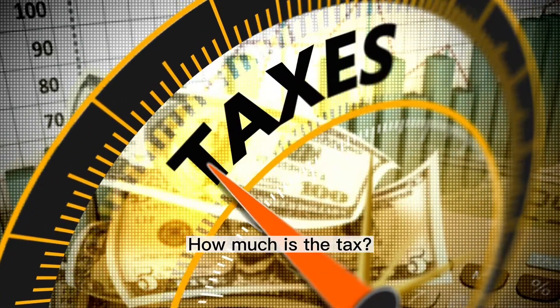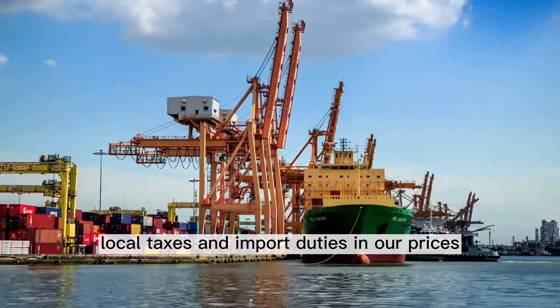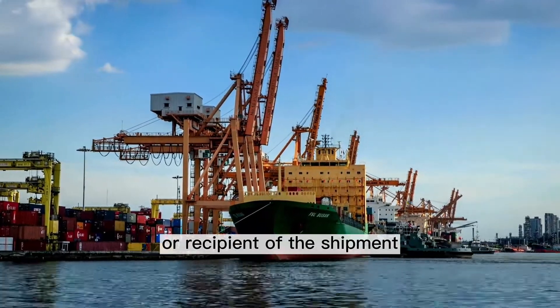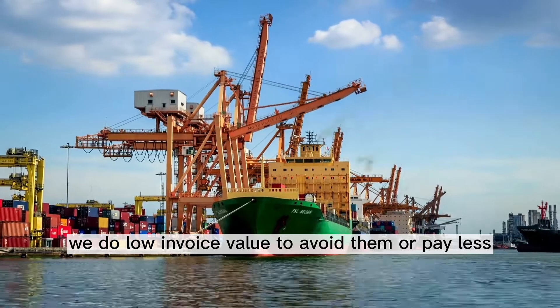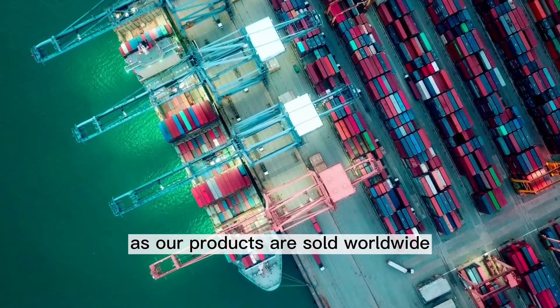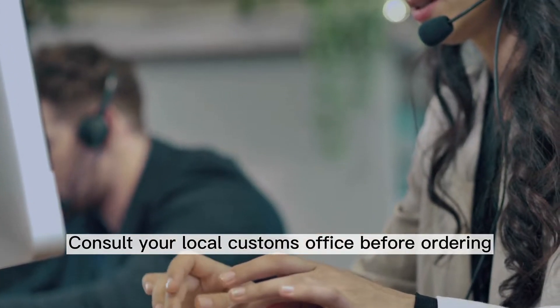How much is the tax? We do not include local taxes and import duties in our prices. Any such taxes or duties are the responsibility of the buyer or recipient of the shipment. Generally, we do low invoice value to avoid them or pay less. As our products are sold worldwide, we cannot guarantee that they meet the import requirements of every country. Consult your local customs office before ordering.